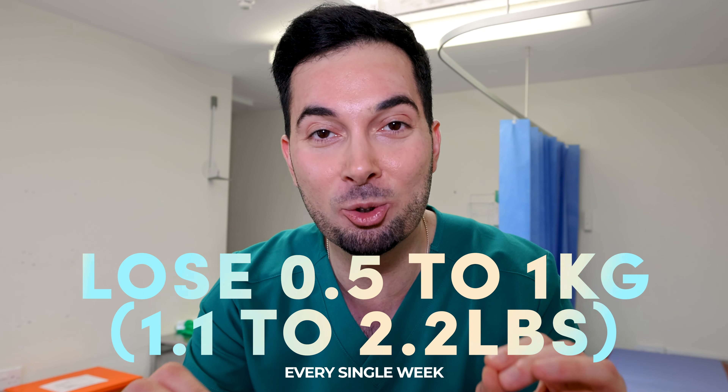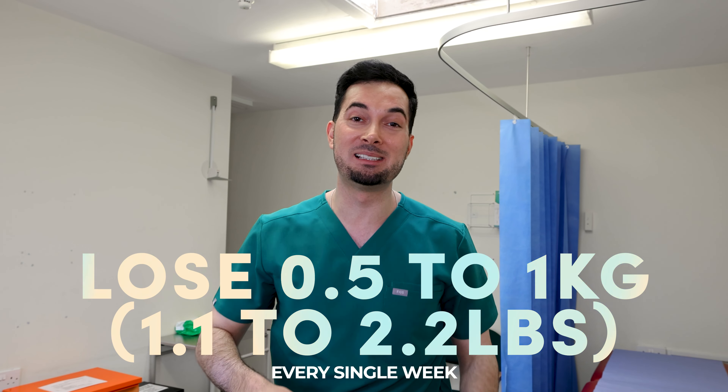If you're searching how to lose belly fat fast and how to lose weight without doing a thousand crunches every single day, let me introduce you to the Abraham diet. You're going to lose one to two pounds every single week and up to five centimeters off that waistline.